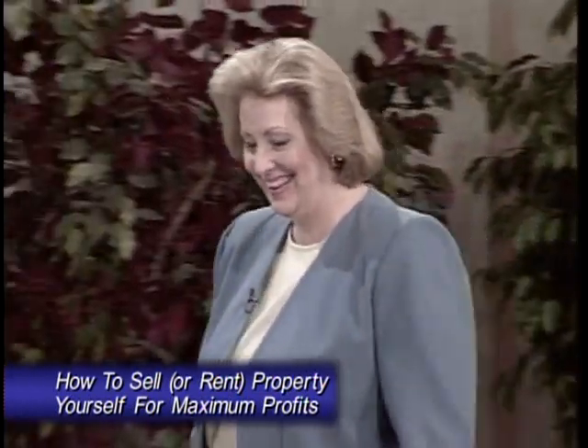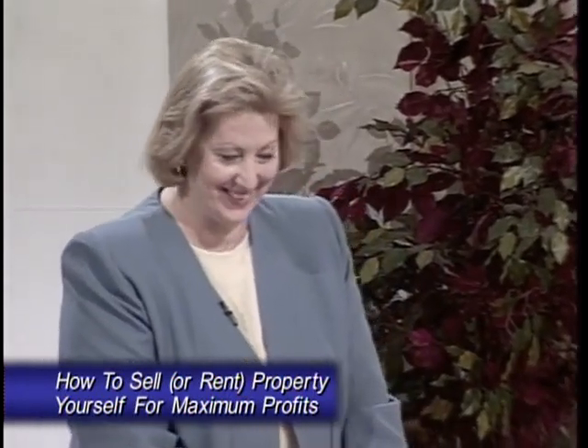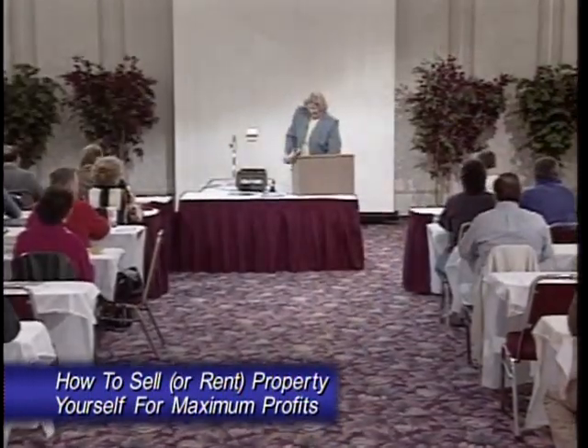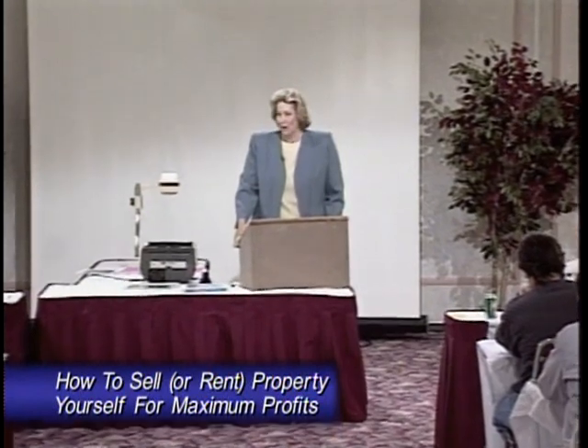And now, let's join my friend, Donna Blevins. Wow, I love this part. How are you all today? Good. I'm really glad you're here today. The program that I'm going to do is a program that is my favorite. What I found is that people don't know what their homes need in order to sell.